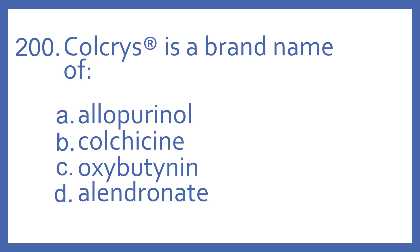Number 200. Colchris is a brand name of A, allopurinol, B, colchicine, C, oxybutynin, or D, alendronate.